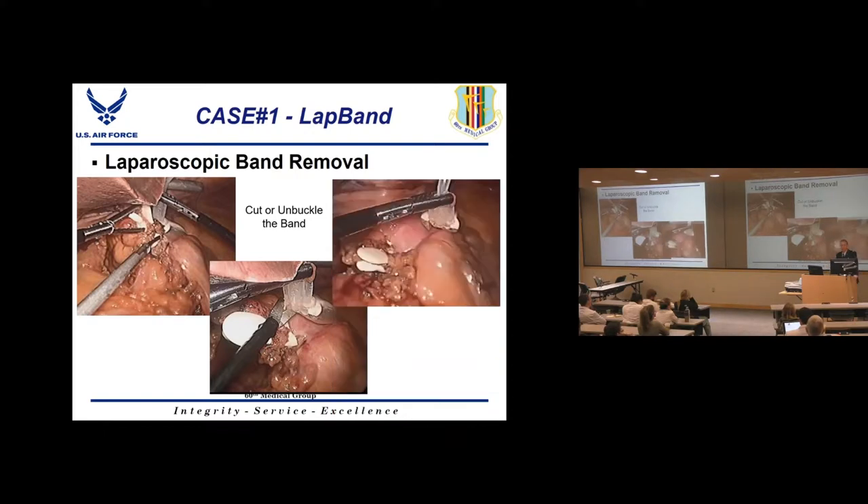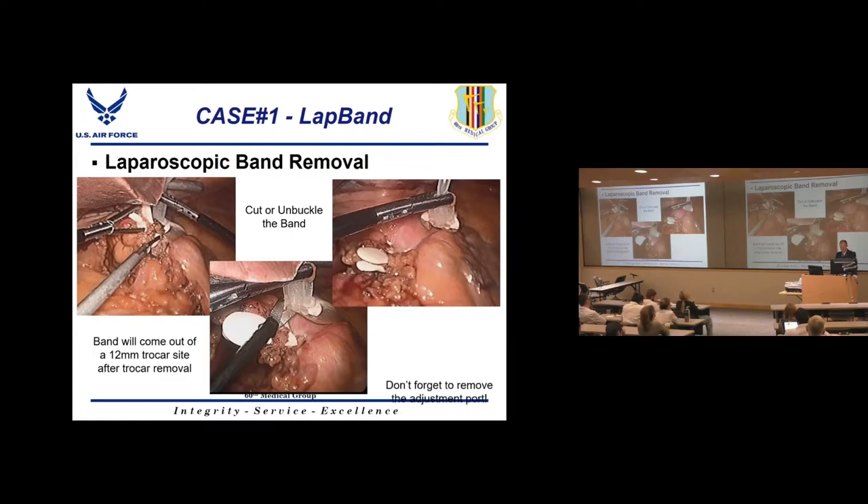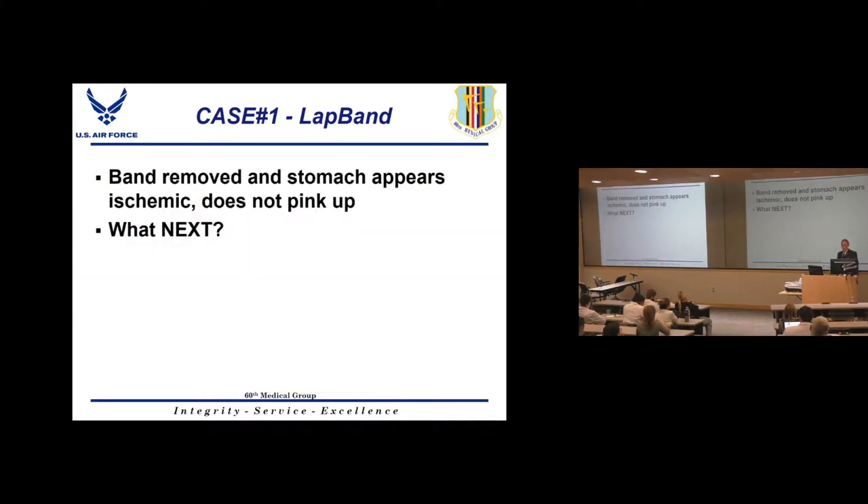Once unbuckled, pull the band out — it can get stuck behind the stomach and requires more force than expected. You really have to yank it. Cut it from the abdominal wall and pull it out through a 12mm port site. Don't forget to cut down and remove the adjustment port from the abdominal wall as well — it's just sutured in with a couple of sutures, similar to a chemotherapy port.